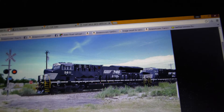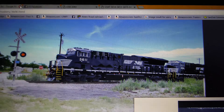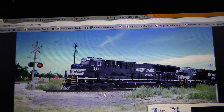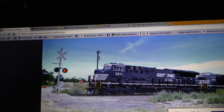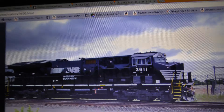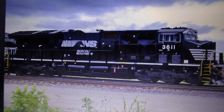The reason Norfolk Southern waited is because of clearance issues, which I will show in a later video. They waited until GE redesigned the Tier 4s, which is why Norfolk Southern was a little late to the game buying them.